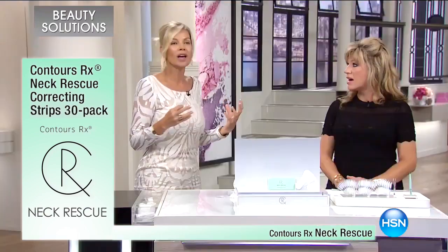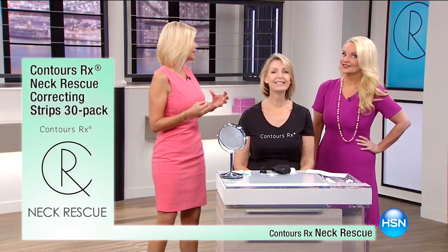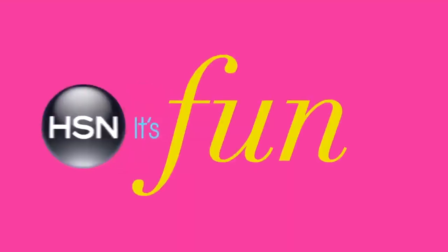At Contours Rx, we're all about making simple solutions for everyday common problems. Beauty is as much about art as it is technical. And this is literally like science meets beauty.